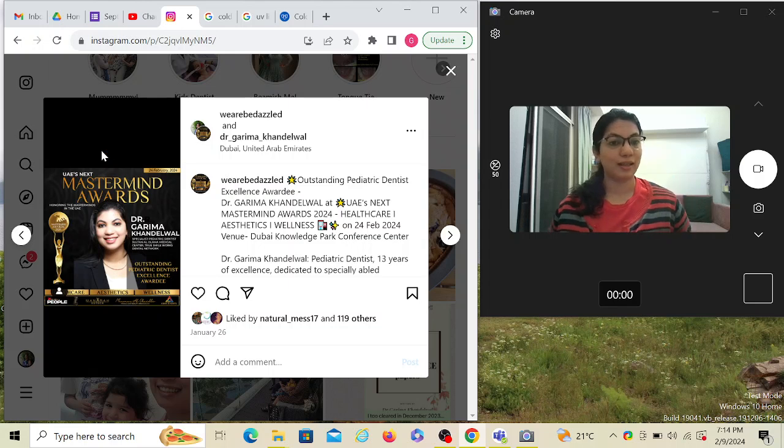Chairside — not lab-made, it's a preformed space maintainer which you can do right there in 25 minutes. I'll be taking hands-on for that; it's been approved and we're planning to conduct it next month. Yesterday I spent around four hours preparing the presentation for interceptive orthodontics — around 70 slides — and there were still so many things I wanted to say.